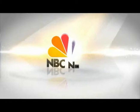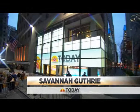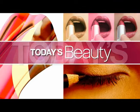From NBC News, this is Today with Matt Lauer and Savannah Guthrie, live from Studio 1A in Rockefeller Plaza. This morning on Today's Beauty: baby products that are great for adults — everything from sunscreen to face cream and lip balm.